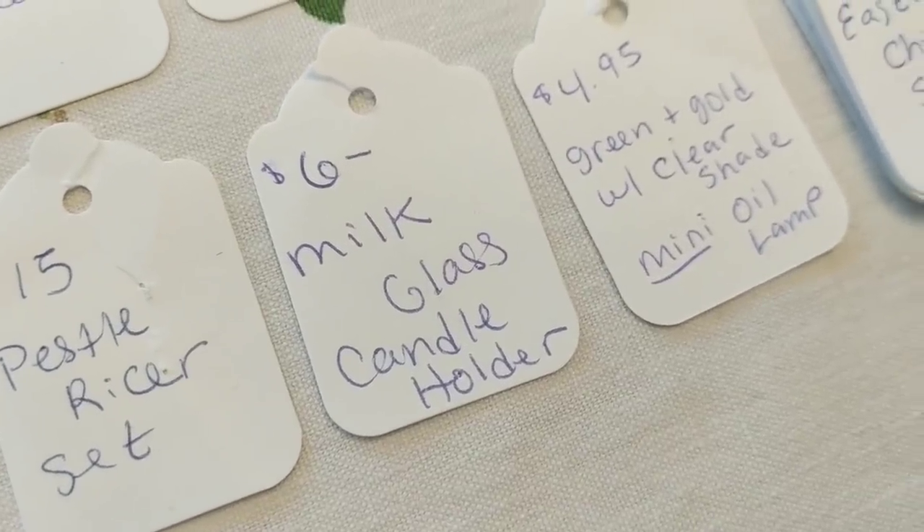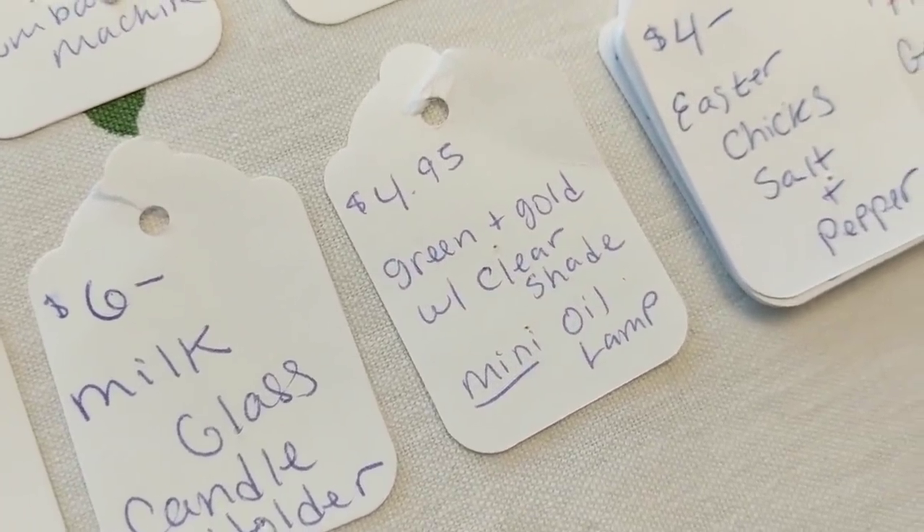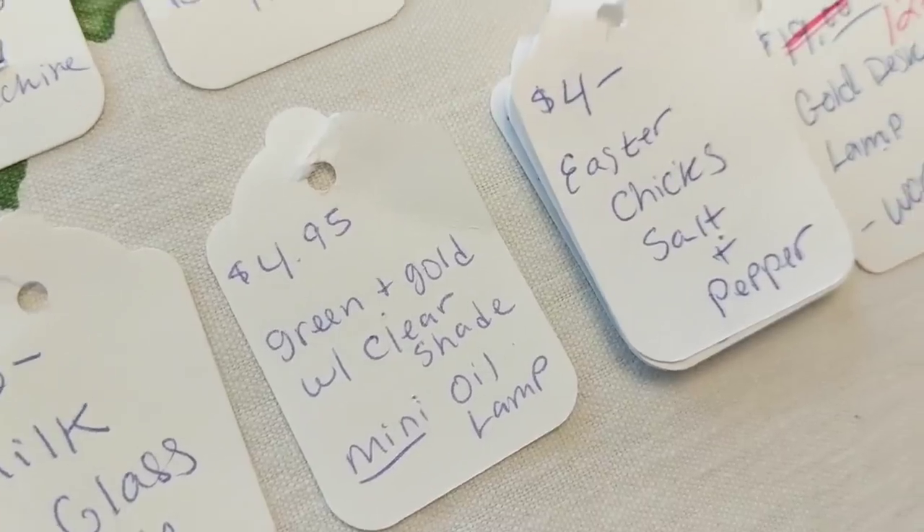A milk glass candle holder sold for $6 — it's old, green and gold. Another mini oil lamp, probably bought by the same person, sold for $5.